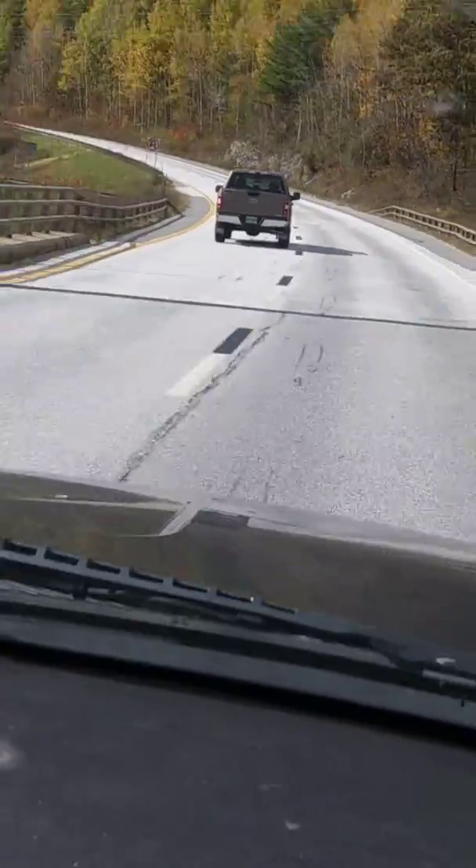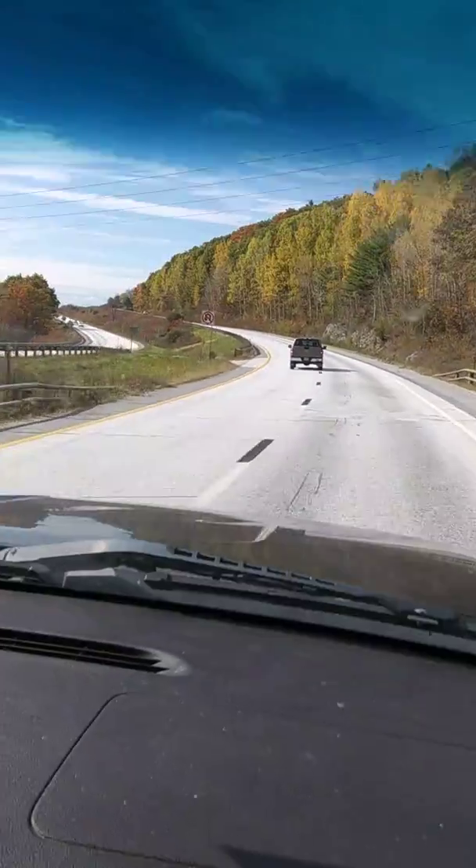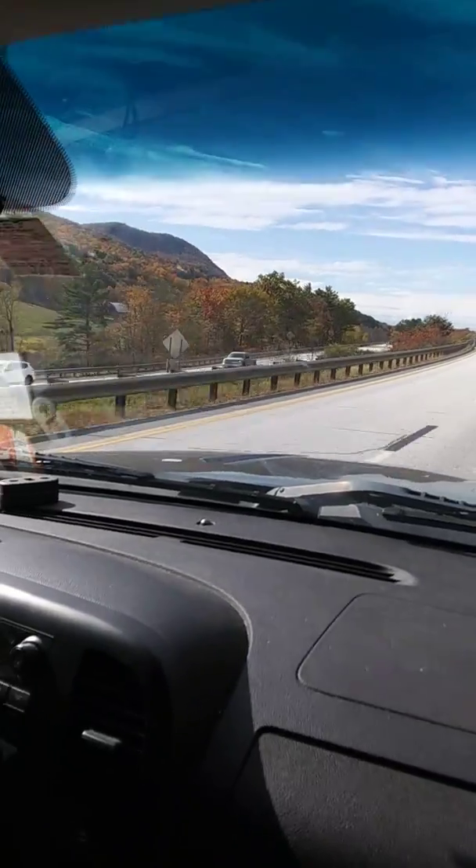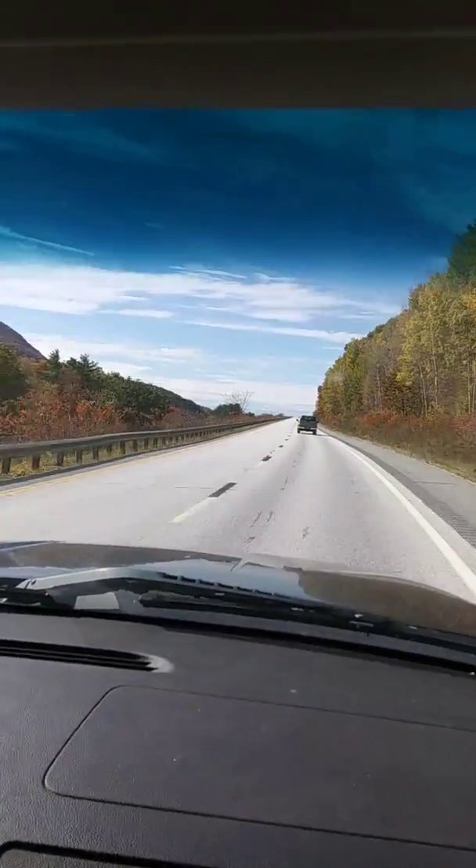I can zoom back out. See how there's two lanes. This is what Vermont looks like, guys.